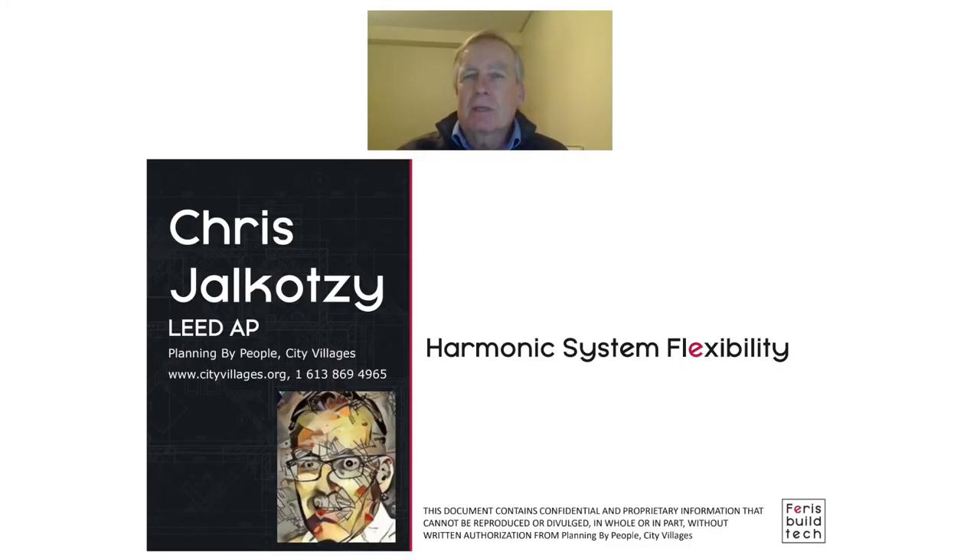Hi, I'm Chris, Chris Yalkatsi. I'm the sole proprietor currently of City Villages, and City Villages is a firm that's dedicated towards supplying social and affordable housing for all in every corner of our community.